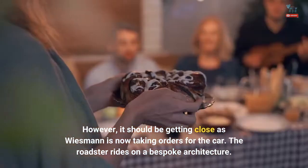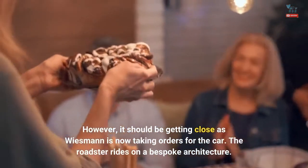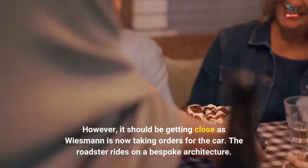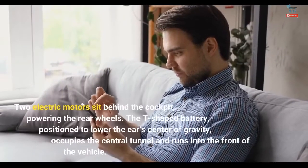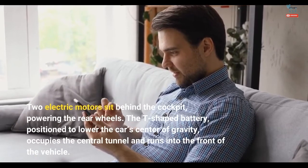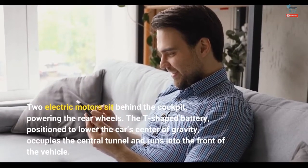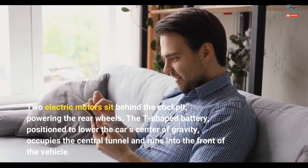The Roadster rides on a bespoke architecture. Two electric motors sit behind the cockpit, powering the rear wheels. The T-shaped battery, positioned to lower the car's center of gravity, occupies the central tunnel and runs into the front of the vehicle.